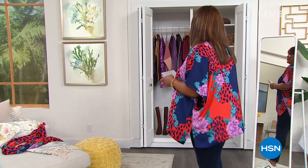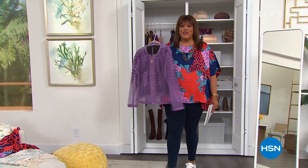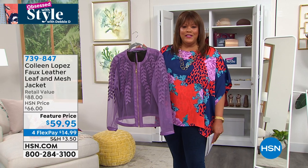But first, I want to talk about my obsession: the Colleen Lopez jacket. This is fabulosity. Every year, Colleen does a stretch mesh jacket with beautiful leaf detail. This one is like a bunch of vines that continue down the front and to the side of the jacket.